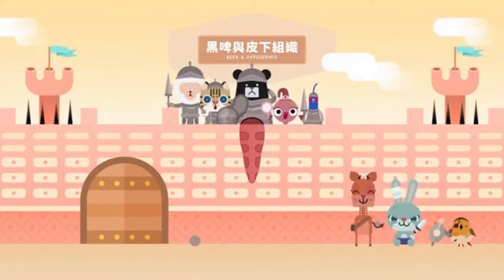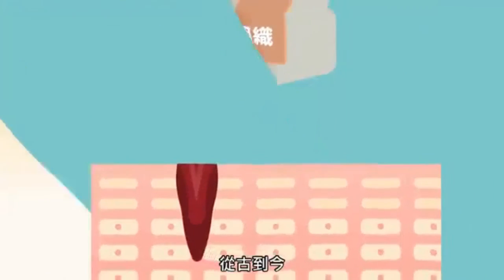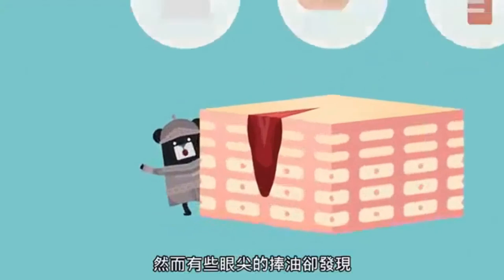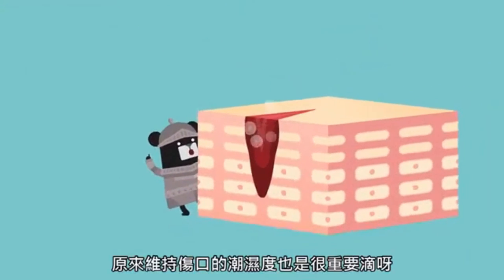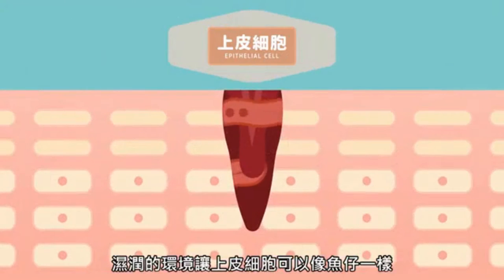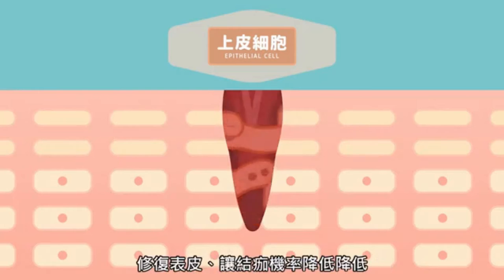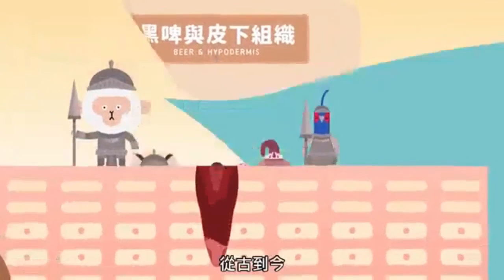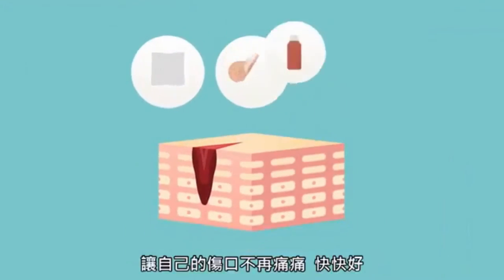Moreover, it minimizes the risk of infection by protecting the area from dirt, bacteria and germs, and offers an extra layer of protection to prevent further injury. There are many types of plasters available, some claiming to be antibacterial or capable of healing the wound faster. We've gone ahead and straightened it out for you with our top plaster picks.